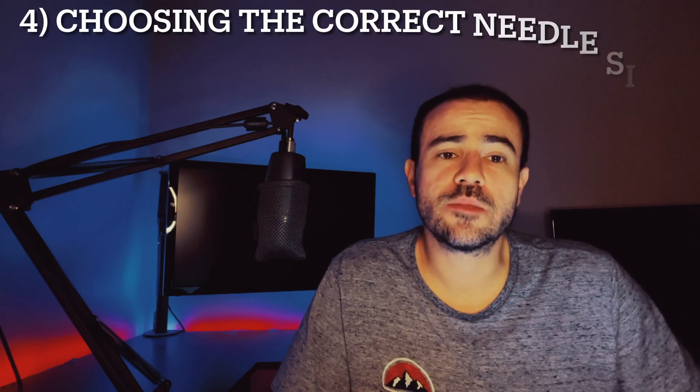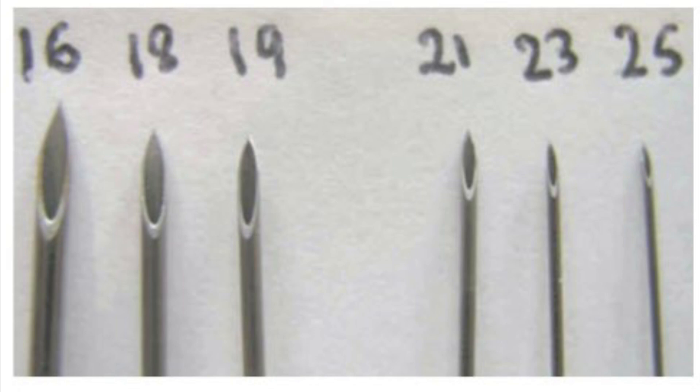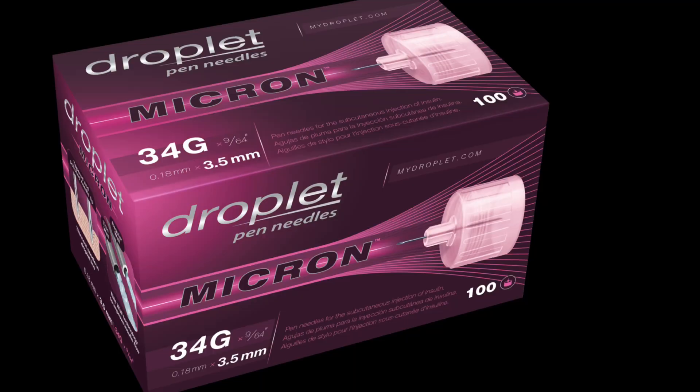The fourth tip is choosing the correct needle size — specifically the gauge and the length. The gauge indicates how thick or thin a needle is, and the higher the number, the thinner the needle. For example, a 34 gauge needle is much thinner than a 30 gauge needle. Currently the thinnest needle on the market in the United States is a 34 gauge needle made by a company called Droplet Micron. The thinner the needle, the less painful it'll be, so if your insurance covers a higher gauge, switching from a 32 to a 33 or 34 gauge will generally lead to a less painful injection.